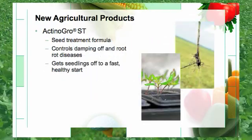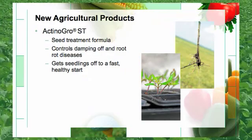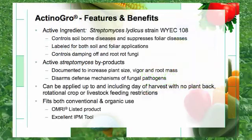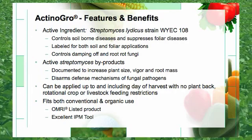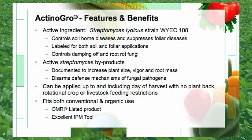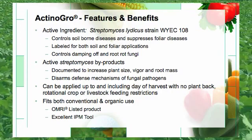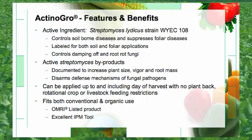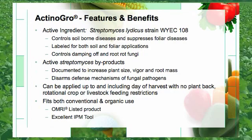Another formulation of Actinagro is the seed treatment portion, which controls damping off and root rot diseases and gets seedlings off to a fast and healthy start. The active ingredient in Actinagro is Streptomyces lyticus. Actinagro controls soil-borne diseases and suppresses foliar diseases. It is labeled for both soil and foliar application. Actinagro has been documented to increase plant size, vigor, and root mass. It disarms defense mechanisms of fungal pathogens. It can be applied up to and including the day of harvest with no plant back, rotational crop, or livestock feeding restrictions. Actinagro fits both conventional and organic use and is an excellent IPM tool.